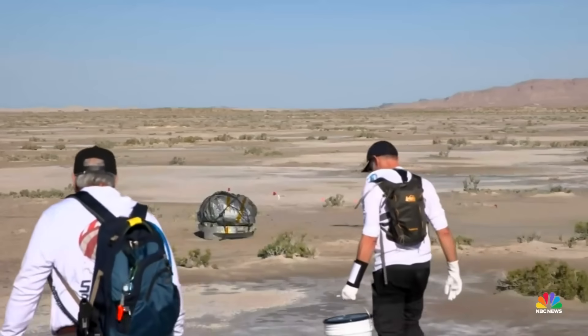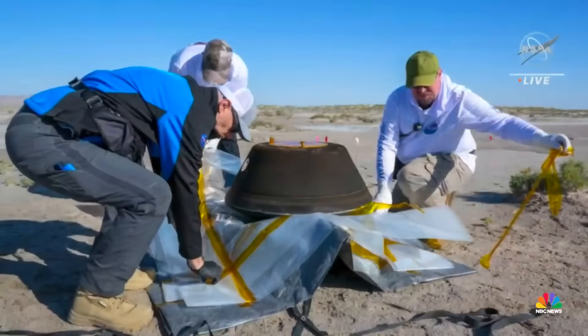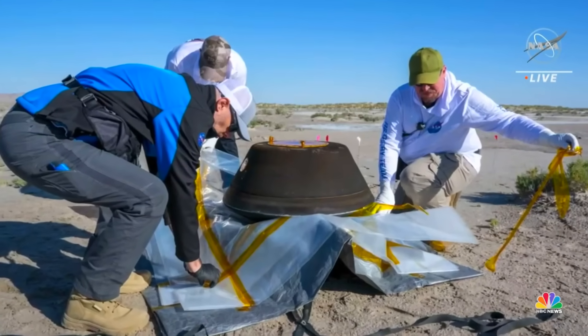Finally, back on Earth, scientists today retrieved the charred capsule, anxiously waiting to unlock the secrets held inside.